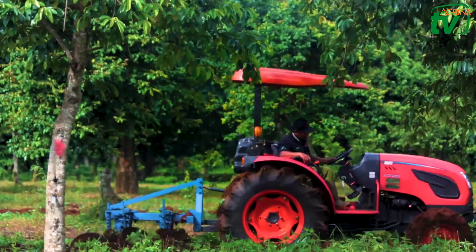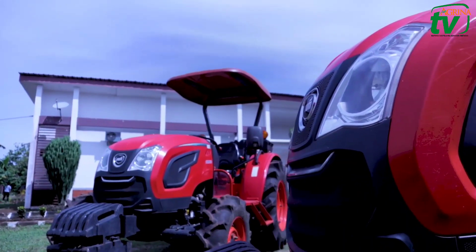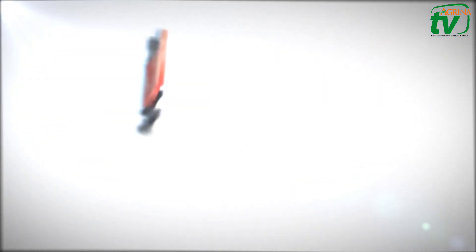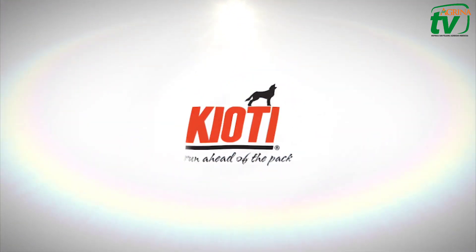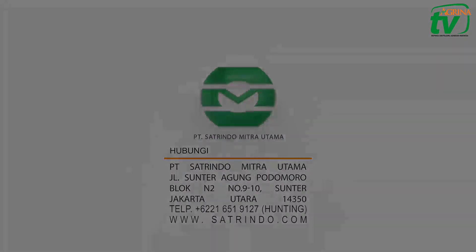Dengan kinerja yang mengagumkan, traktor Kiyoti akan meningkatkan keuntungan petani. Kiyoti, solusi petani modern! Terima kasih telah menonton!